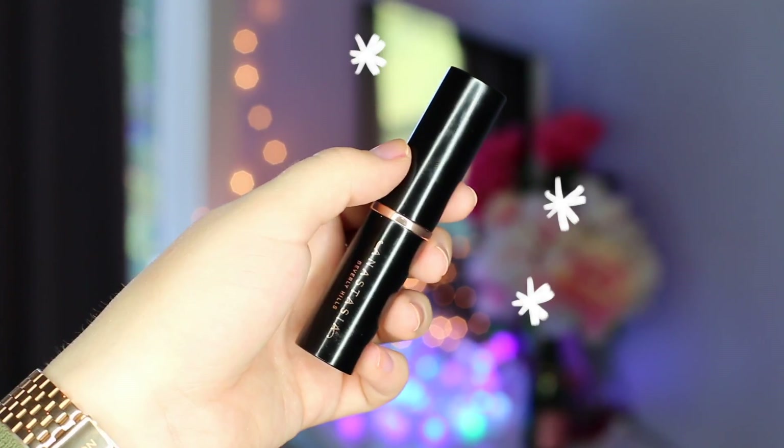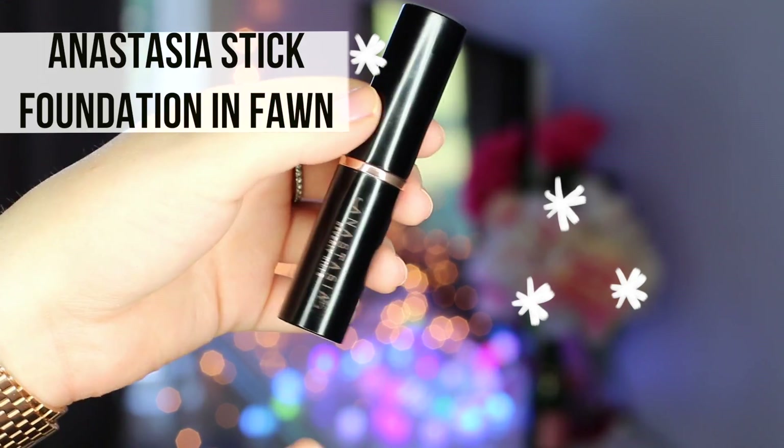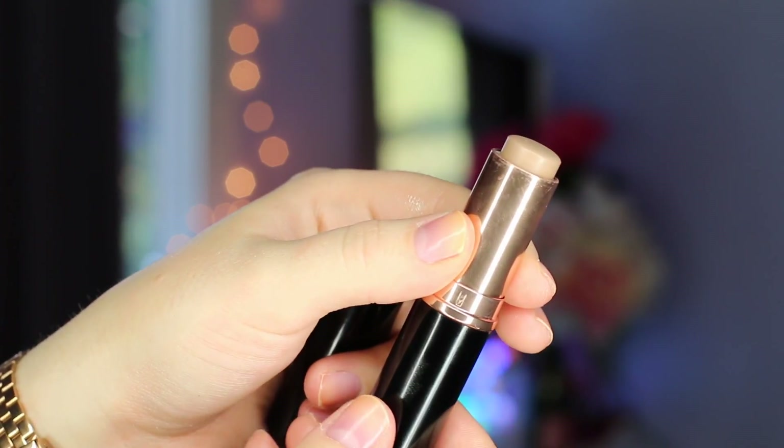I've been looking for a contour that worked really well for me for a while now — something more foolproof. I'm obviously not a makeup artist, and I don't want to spend a bunch of time chiseling my face. What I've settled on is the Anastasia Stick Foundation in one of the contouring colors. I use Fawn. It blends really well, it's a nice neutral color, it doesn't look overdone or fake. It's an easy way for me to feel like my face looks a little better. I think you should try it if our makeup vibes align.